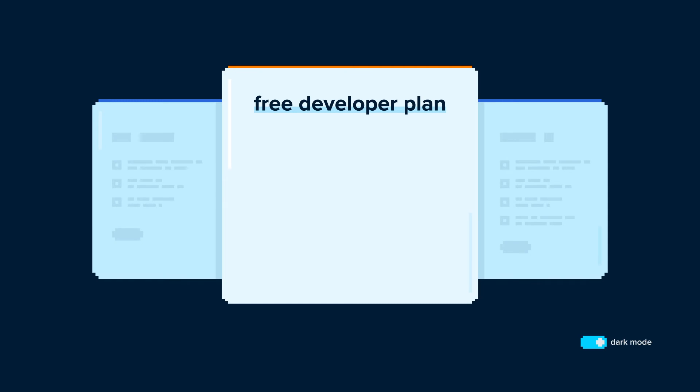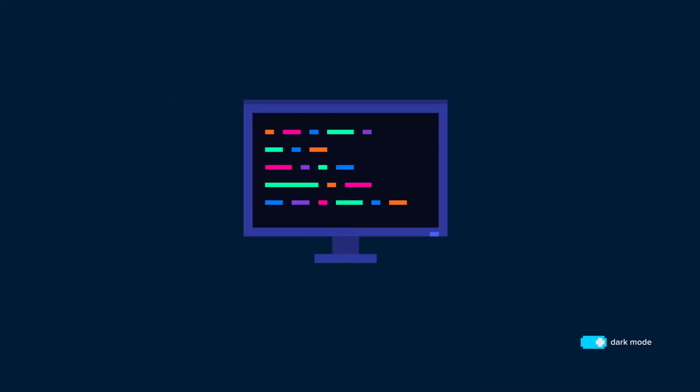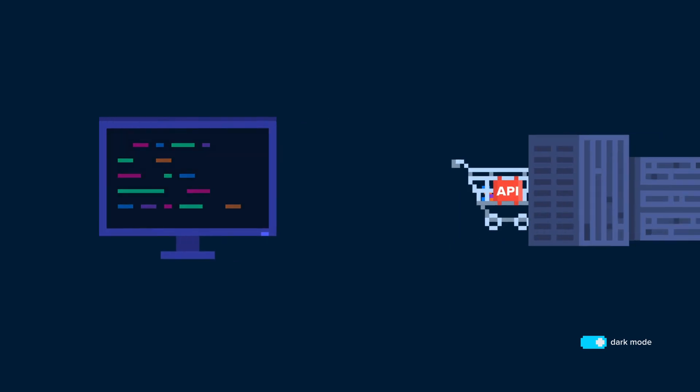Build your next project with a flexible, free developer plan with unlimited API calls and users. Our intelligent one-call API will have you live in no time with a scalable and reliable integration.